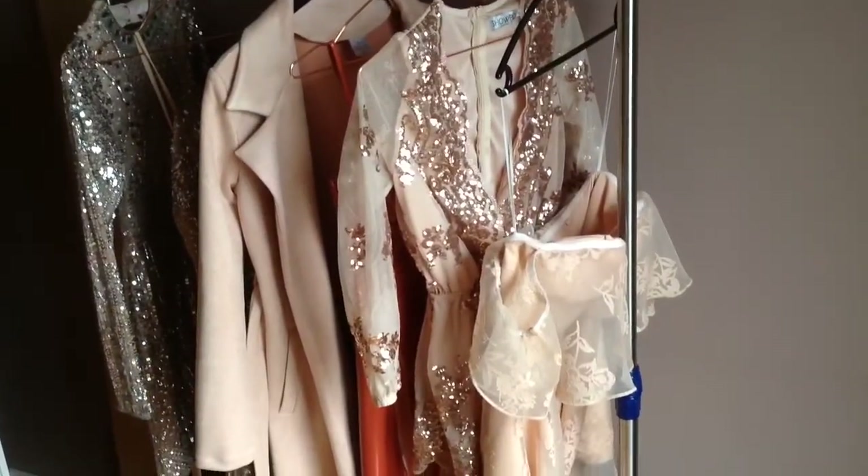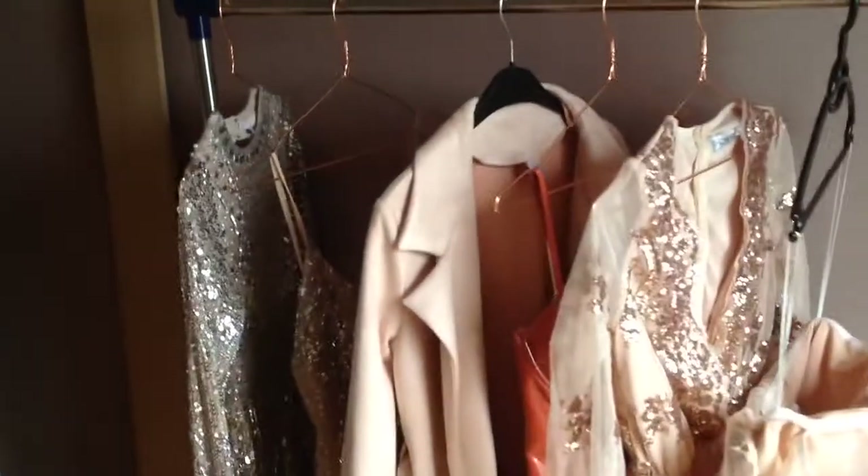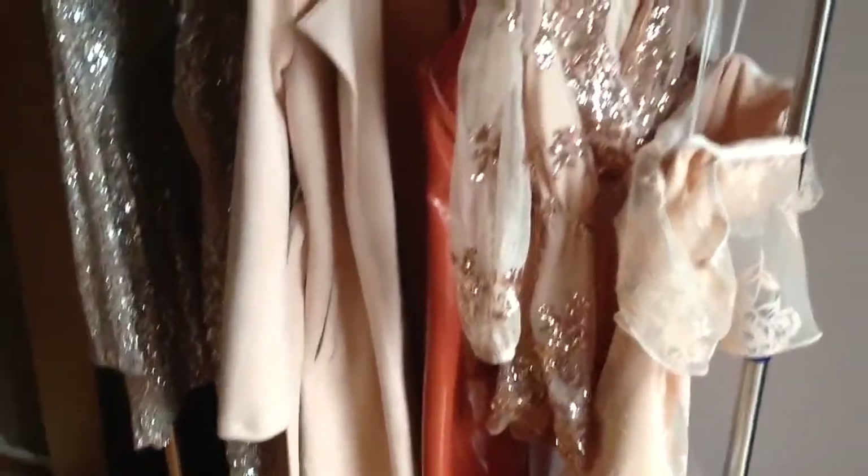So as you guys can see, there are some beautiful sequins in there, diamantes, lace, a little latex number and a beautiful coat — let's get into it.